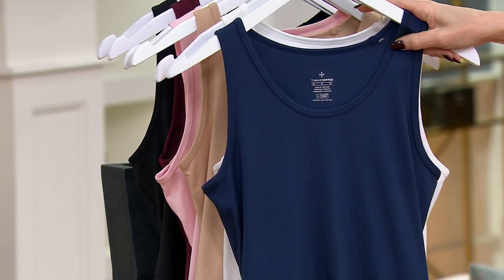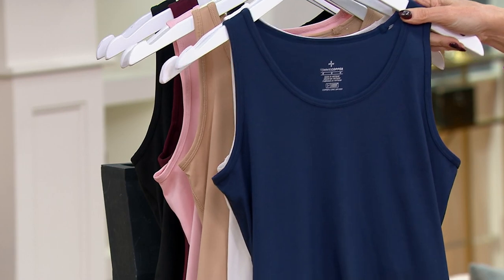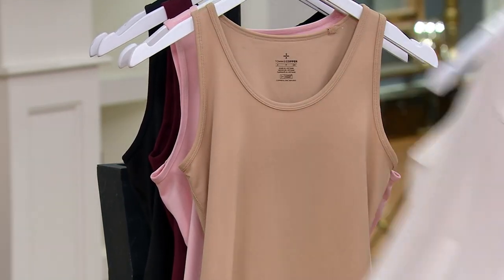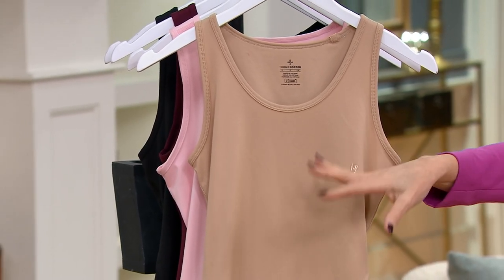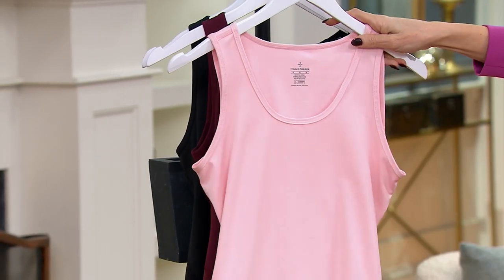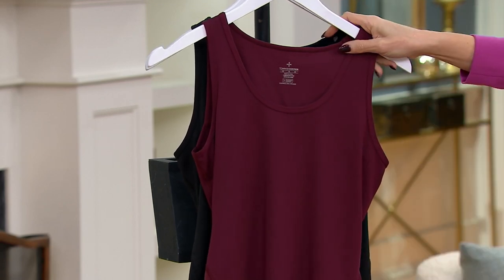This is an Encore presentation, and we've already had 54,000 orders. Here it is in navy. We have the white. This is called the nude — though it's really more of a softer sand color. This is light pink, which is exclusive to QVC. We have the wine, and it's last call — 300 remain.